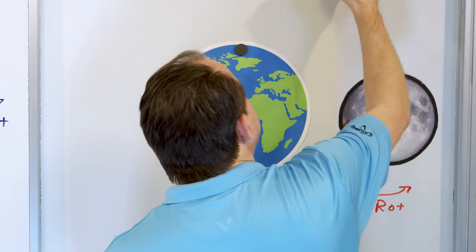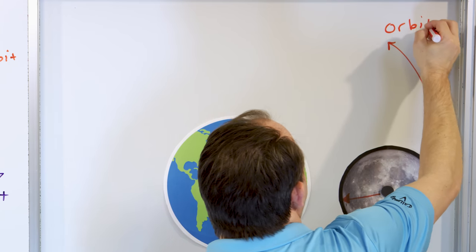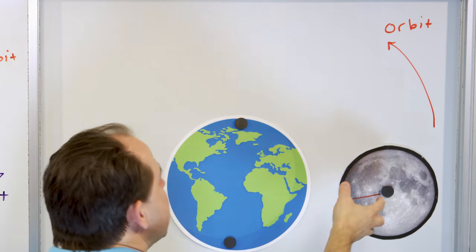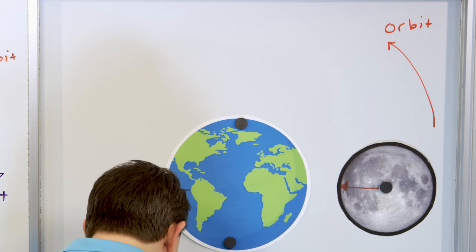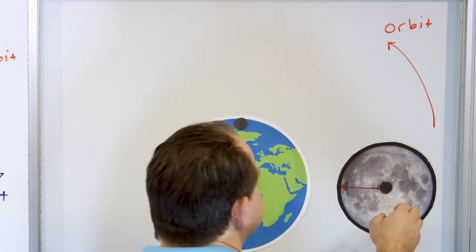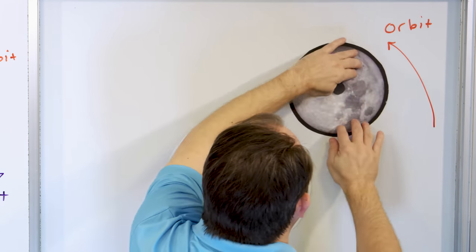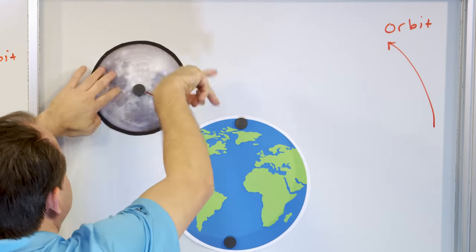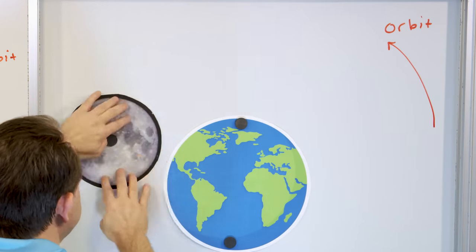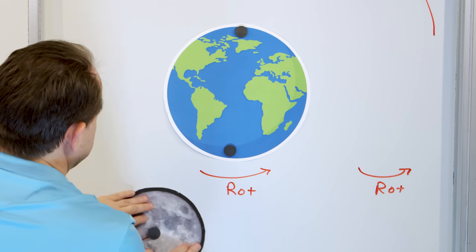The moon is traveling in an orbit around the Earth. So if the moon rotates really, really fast as it goes around the planet, then we're still going to see the entire moon. Because if it's rotating so fast as it goes around — you see how it's making all these revolutions — eventually somebody on the Earth is going to see the backside of the moon if it rotates really fast.